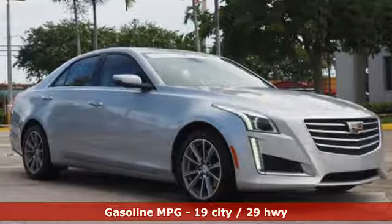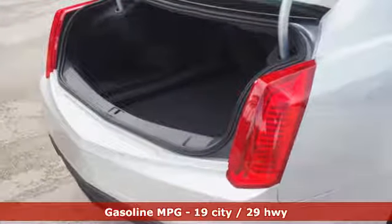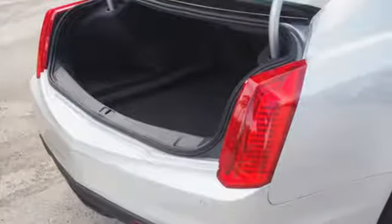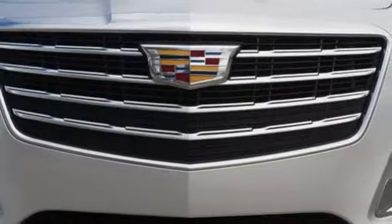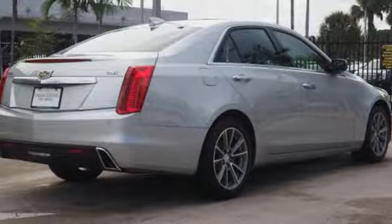It's well equipped with the features you need: integrated navigation system with voice activation, front heated and ventilated leather bucket seats, power heated mirrors, and first and second row express open and close sliding and tilting sunroof.